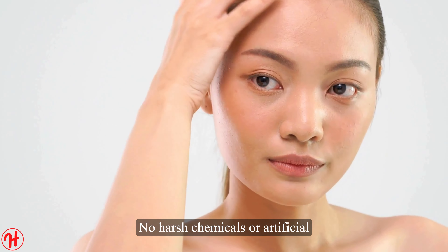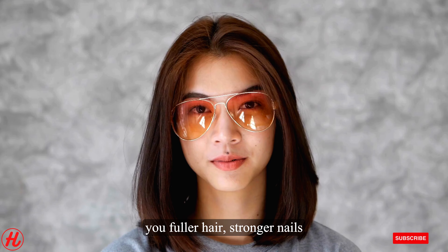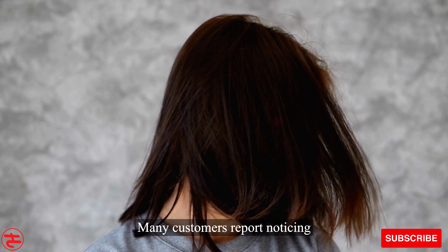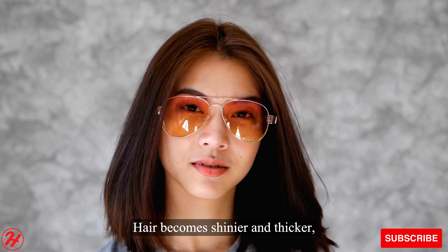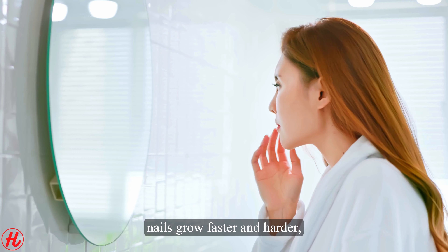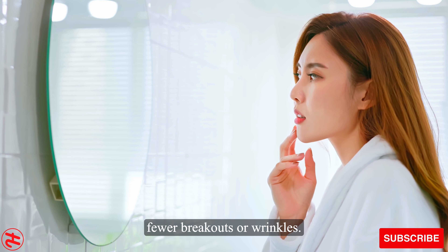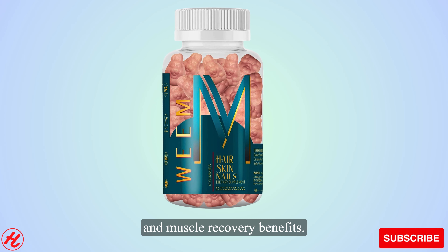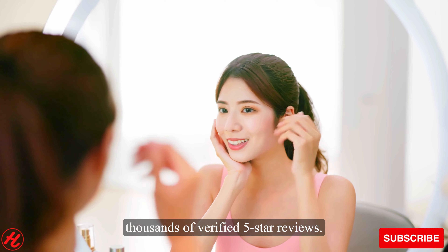No harsh chemicals or artificial ingredients, just premium vitamins, minerals and collagen to give you fuller hair, stronger nails and smoother skin from within. Many customers report noticing visible results within 4 to 6 weeks of daily Wean gummy intake. Hair becomes shinier and thicker, nails grow faster and skin tone improves with fewer breakouts or wrinkles. Even men enjoy the collagen and muscle recovery benefits. Satisfaction is guaranteed, with thousands of verified 5-star reviews.